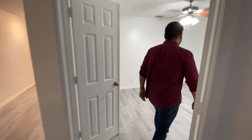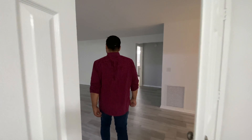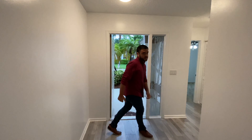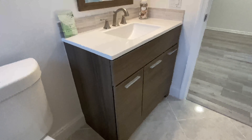This is one of the bedrooms that could serve as an office. If we go back through this hallway, another thing that was recently remodeled here is the bathroom.